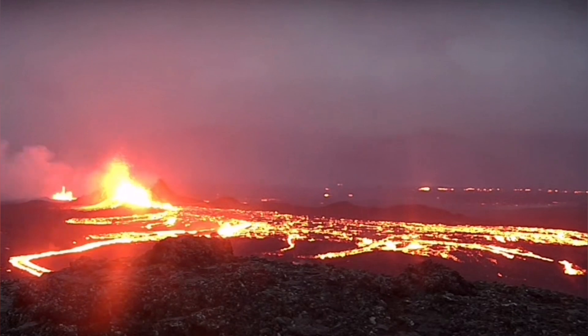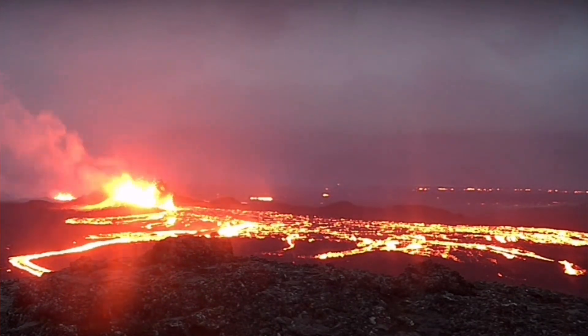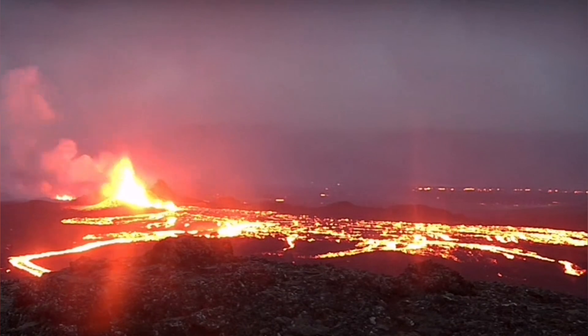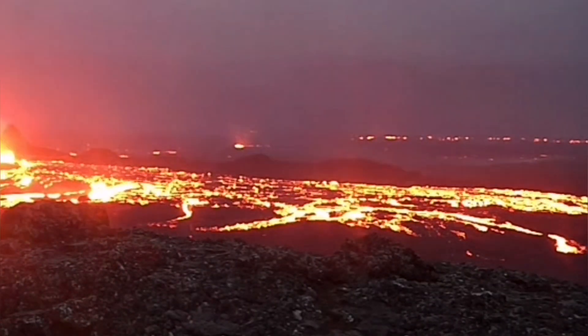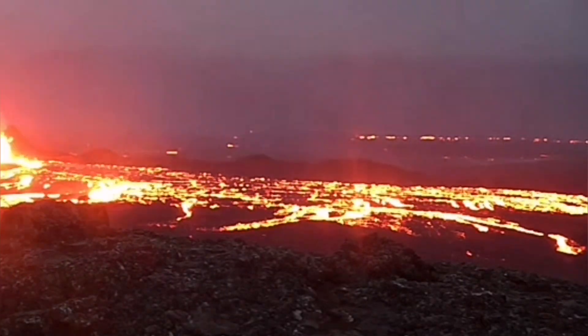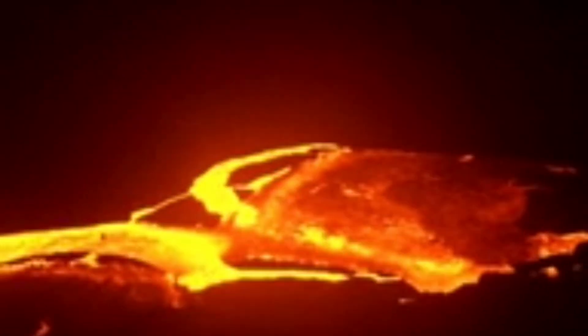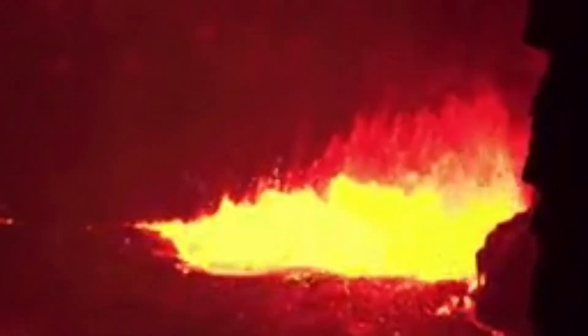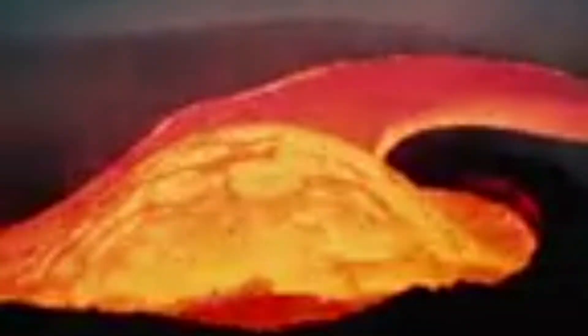The flow of the lava continued toward the lower ground, wherever there is low topography, flowing over the top of the pre-existing lava. The lava which erupted in the K1 eruption is now at the bottom, as this new flow is filling up the crack. The ponds forming in this way will eventually develop a crust on top, but at any moment that crust may burst and the lava will flow in a tsunami.